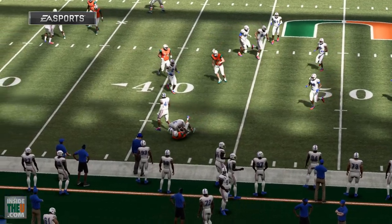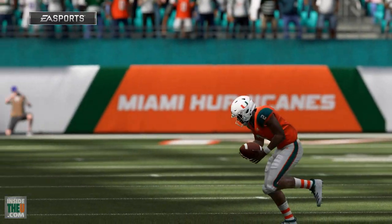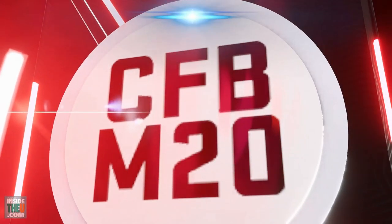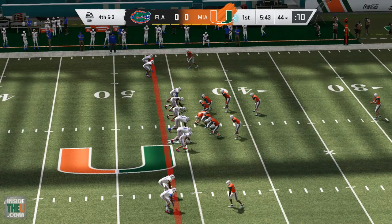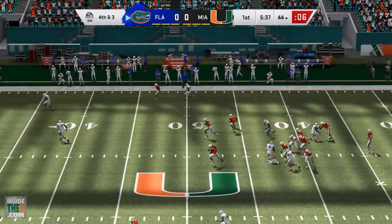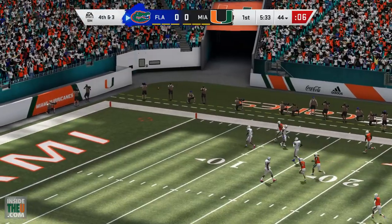I don't think there's any question — everybody on both sides would love it if these two teams faced each other more often. There are certainly a lot of bragging rights involved. I feel like with Miami fans it's a different type of competition when it comes to Florida State — there just seems to be such a strong dislike for Florida and their program, and I think that's what makes this game even better.